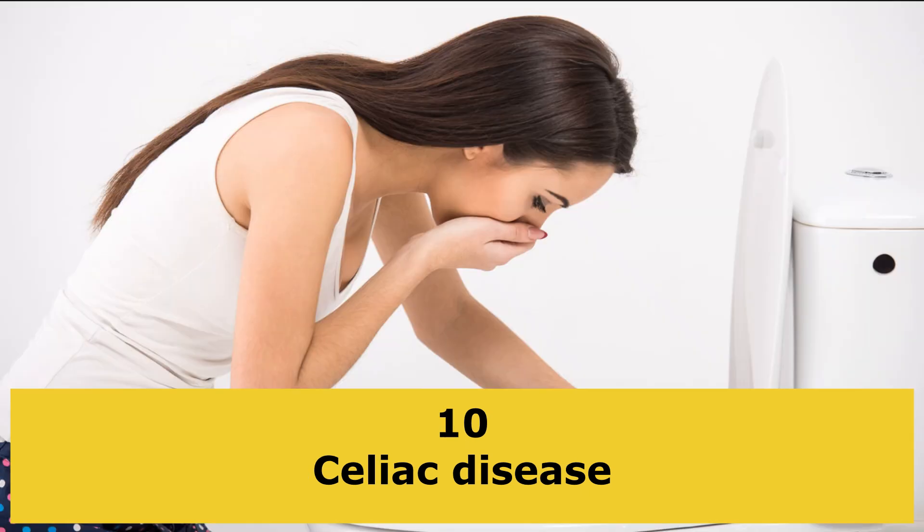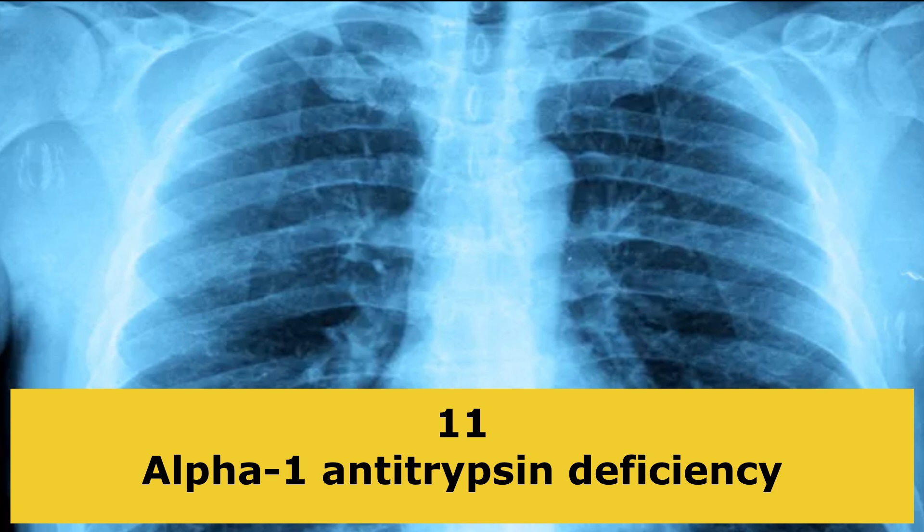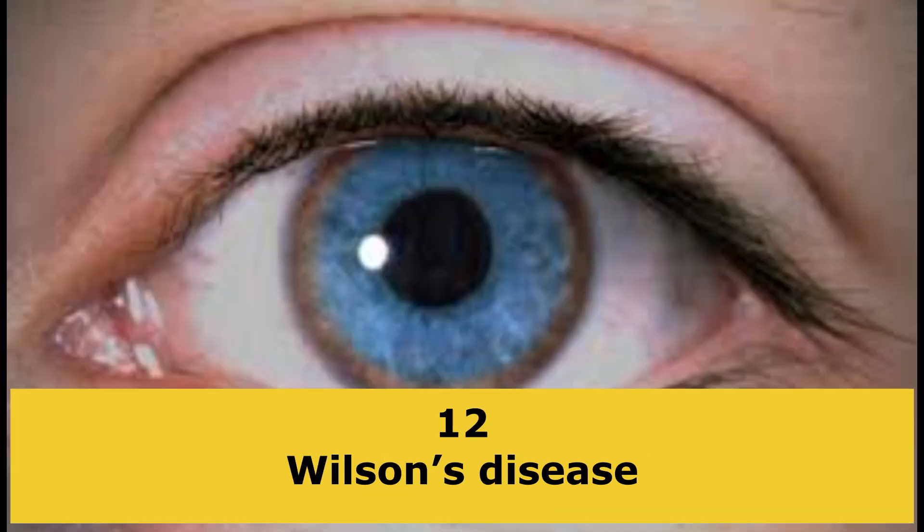Celiac disease. Alpha-1 antitrypsin deficiency, an inherited condition that can lead to lung and liver disease. Wilson's disease, an inherited condition that can cause a buildup of copper in the body.